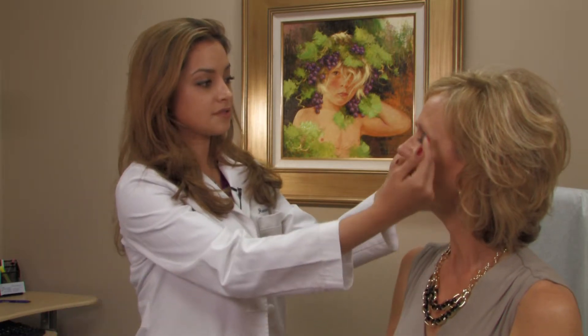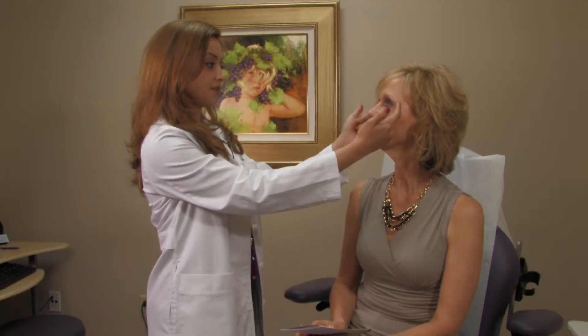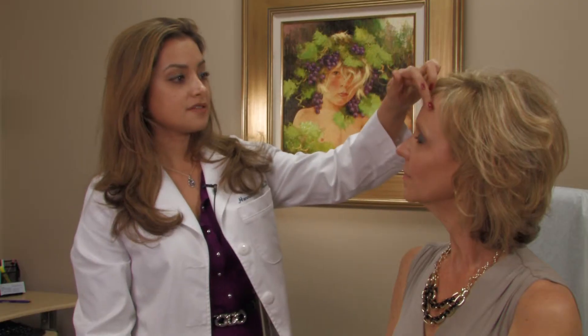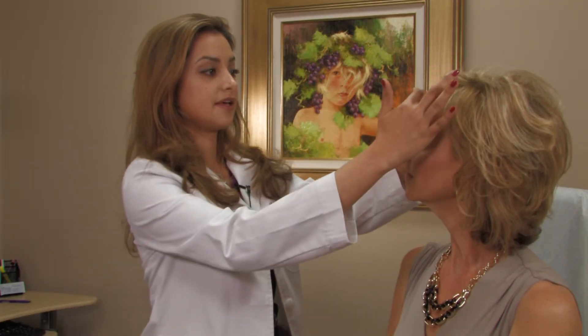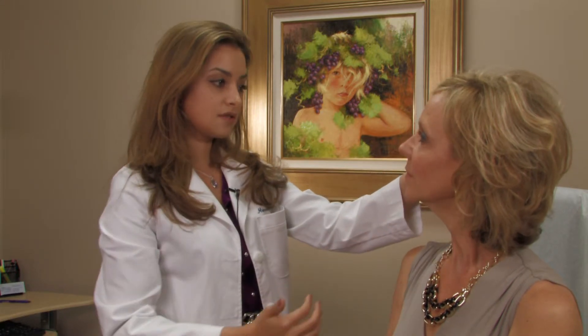I understand you were worried about wrinkles along the sides of your eyes. Botox around here is very good for things called crow's feet, or lines that are made from squinting. And, as well as in your forehead, I understand that you were worried about these horizontal lines as well. Botox is also good for that.